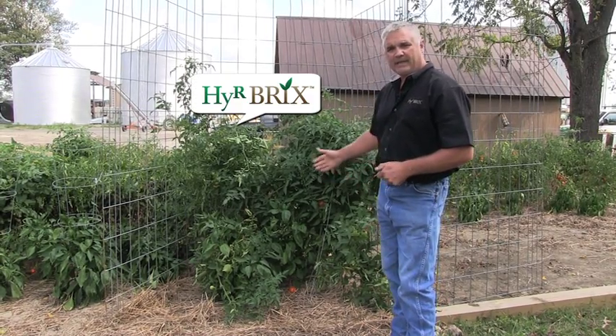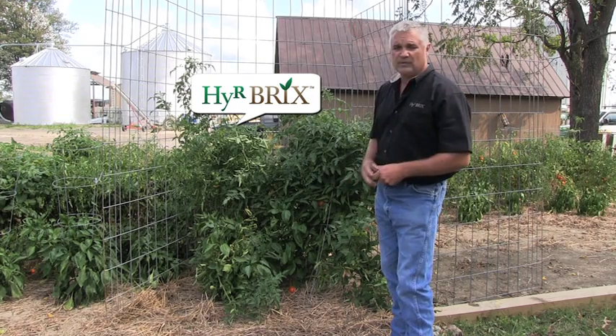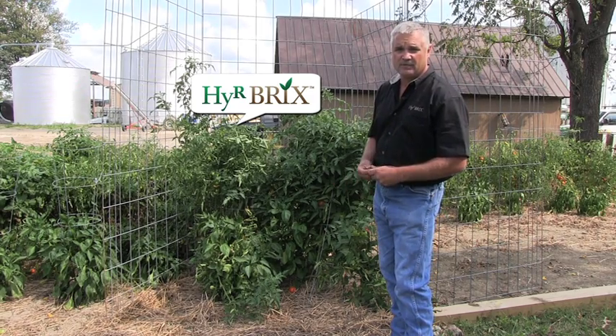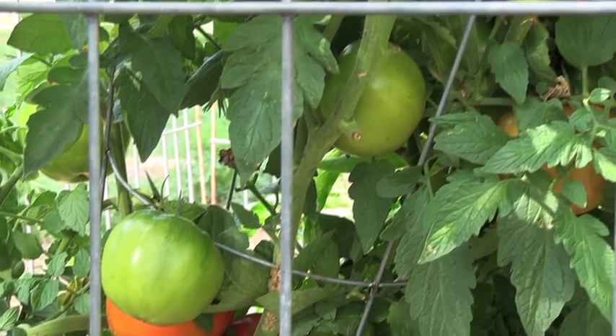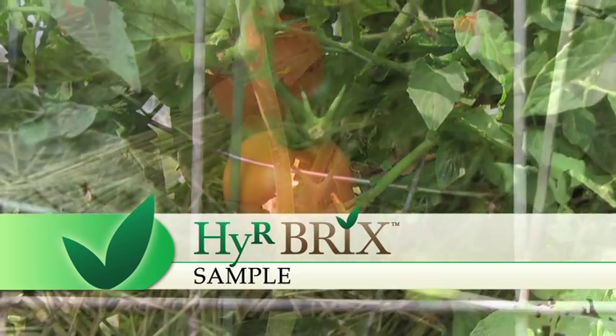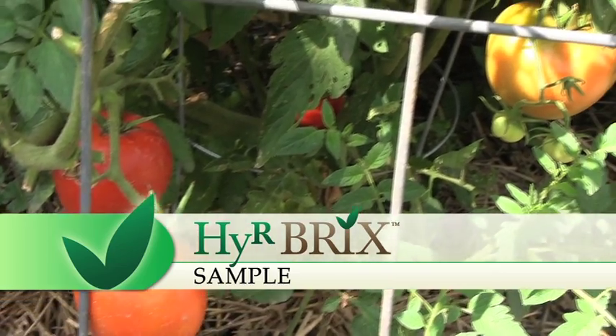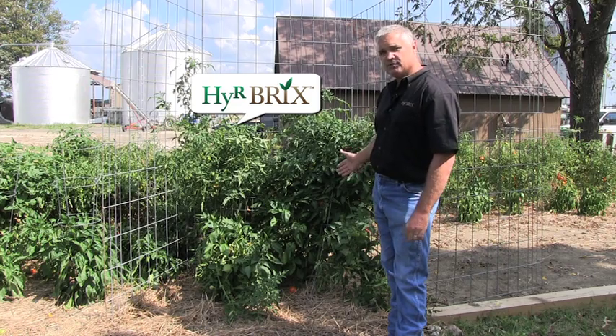With only one application of the Hirebricks fertilizer on these tomato plants, which was only a half of a cup of the tomato fertilizer, these tomato plants continue to thrive and they have great foliage. They've been producing tomatoes for over two weeks now and they still continue to produce tomatoes. It is the end of August and these plants continue to thrive.